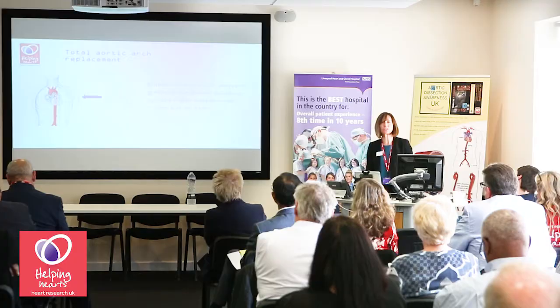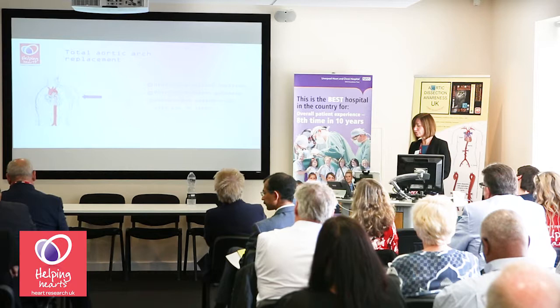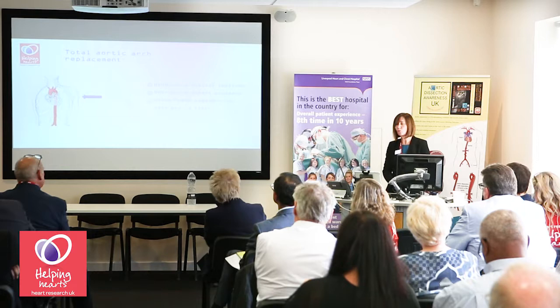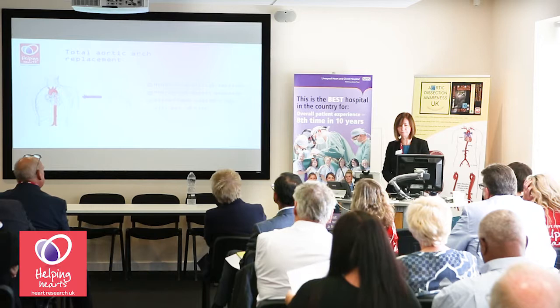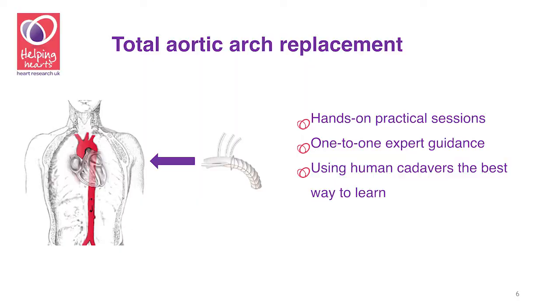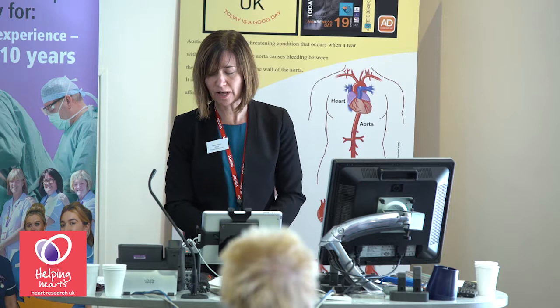The surgeons start off with presentations about the surgical technique and then get the opportunity to put what they have learnt into practice. The most important part of the course is the hands-on practical sessions where they learn how to carry out total aortic arch replacement — removing the diseased part of the aorta and replacing it with an artificial blood vessel or graft. This is performed with one-to-one expert guidance from a faculty member, and they practice the technique using human cadavers, as this is the most realistic and best way to learn.